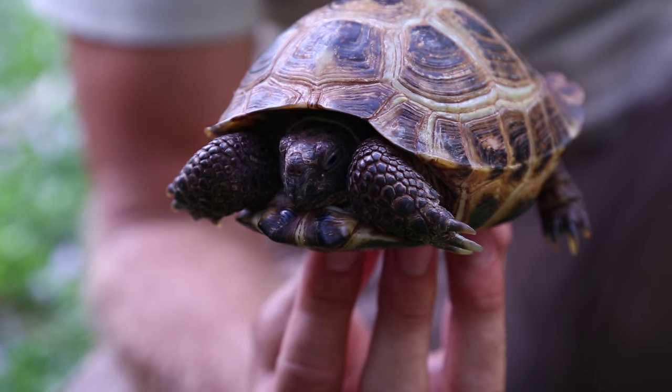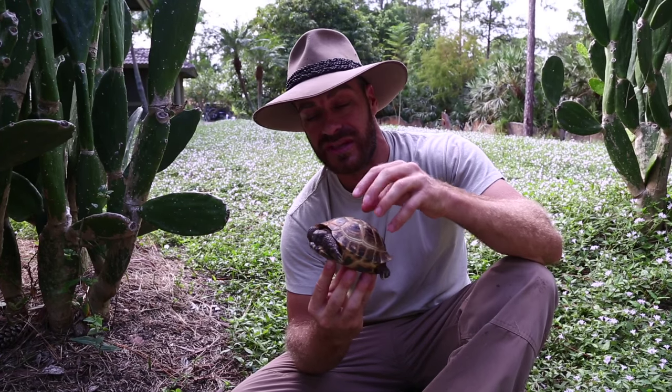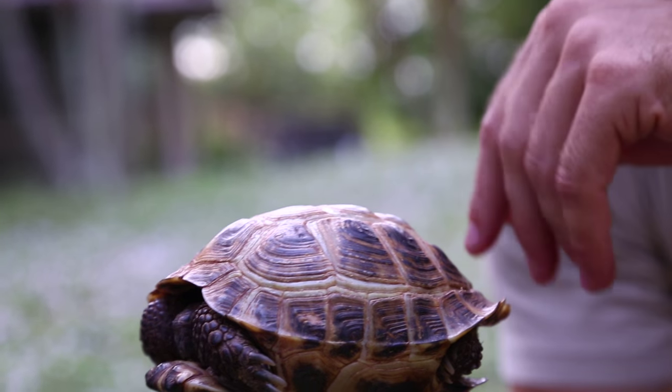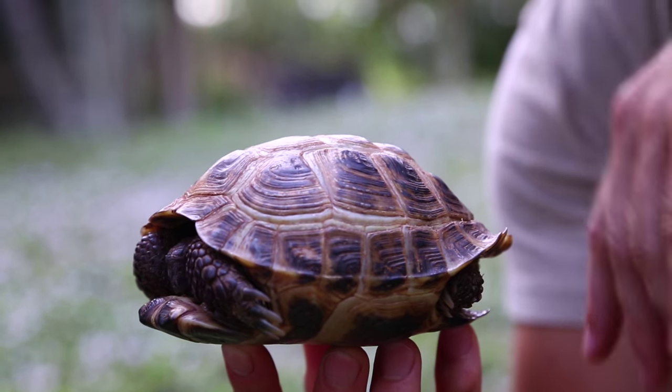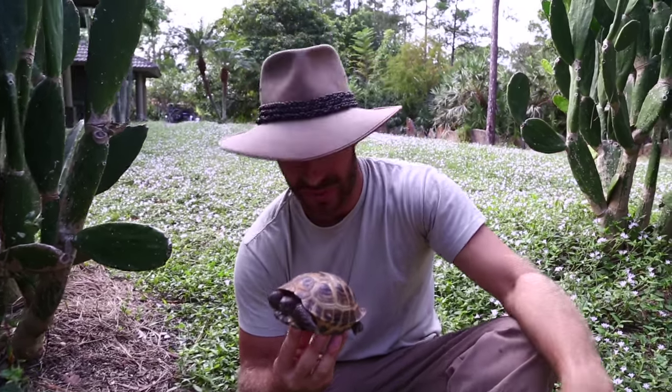They also call these the Russian tortoise, and that's kind of a misnomer — it's not the best name for this animal. It's actually the Horsefield's tortoise. These tortoises aren't from Russia; they're actually from Central Asia — Pakistan, Afghanistan, Uzbekistan. What happened was, when the Russians were in Afghanistan in the late 70s and early 80s, they would bring these tortoises home as pets, and they got the name the Russian tortoise.